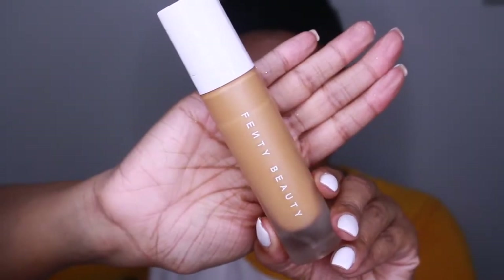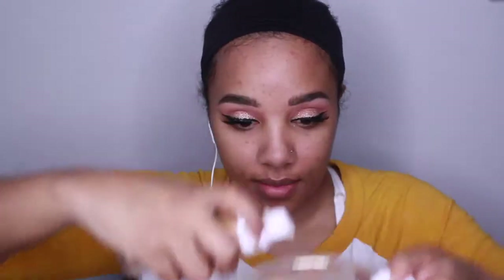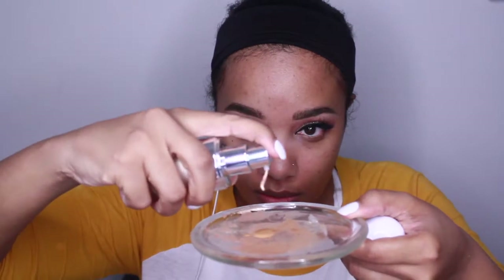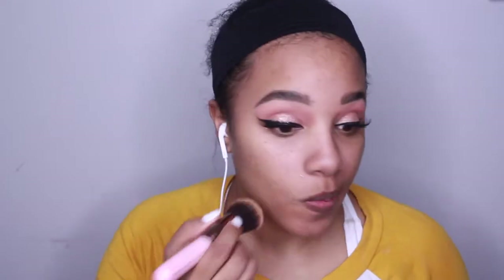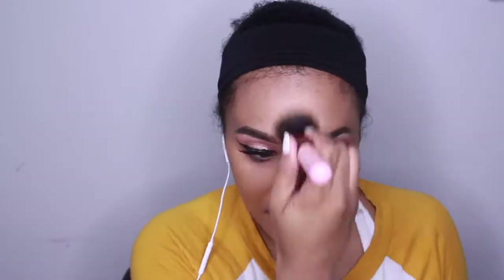This is the Fenty Beauty Foundation Pro Filter in the shade 350. I'm going to take two pumps of that and mix in some of the Marc Jacobs Honey Dew Drops — the consistency is very different. I'm using a foundation brush and just packing that on. With the Fenty Beauty Foundation, you do have to move quickly. I actually sped this up, but you do want to work really quick with this.